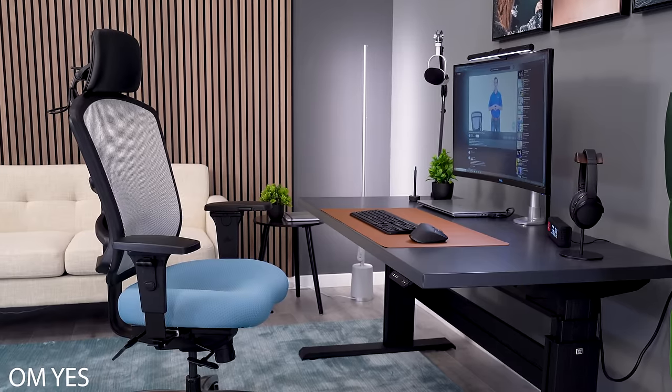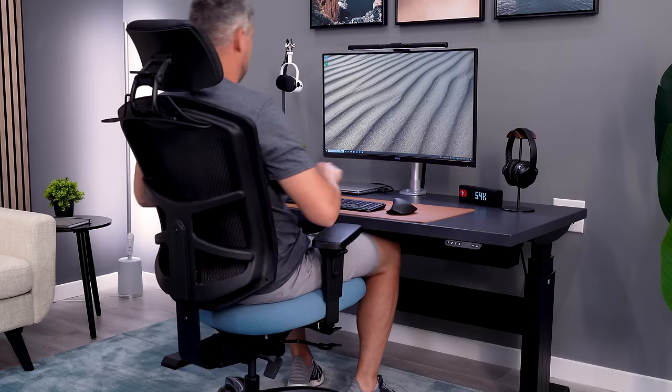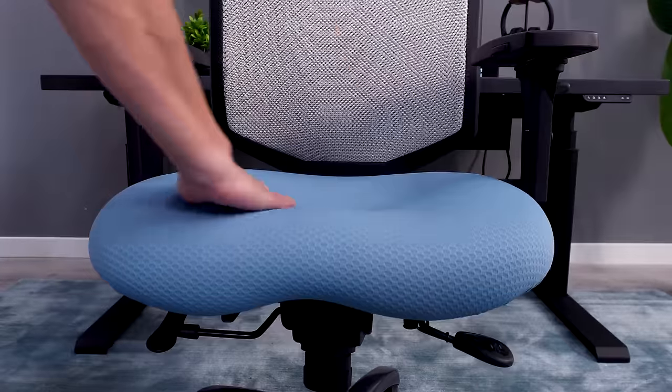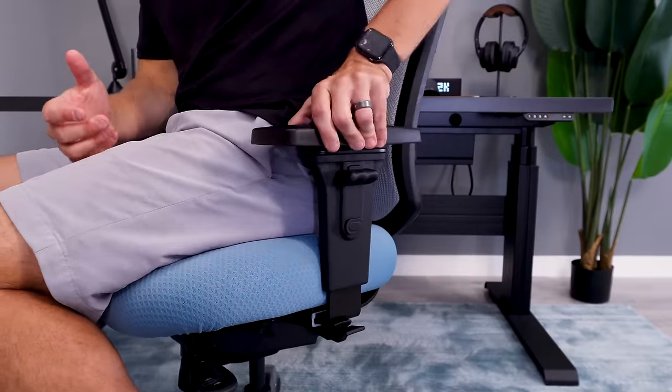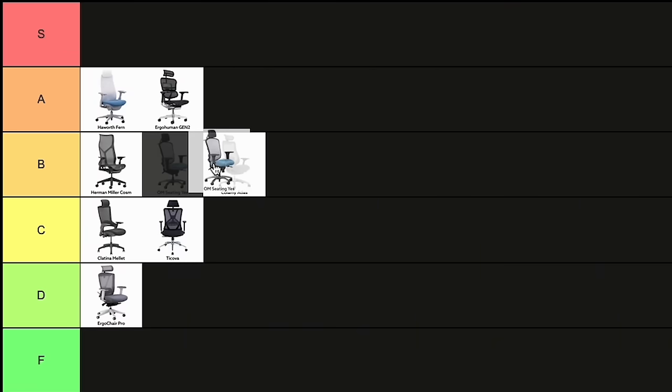The OM Seating Yes Chair is a true sleeper office chair. It may lack the premium brand name, but it's a super comfortable chair with tons of adjustability. I really like the contoured padding of the seat and the nice wide backrest. It also features large, well-padded armrests. My one complaint is that it doesn't have a ton of flexibility. B-tier.